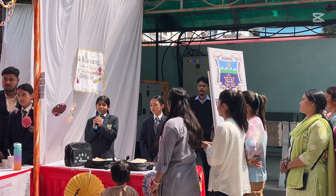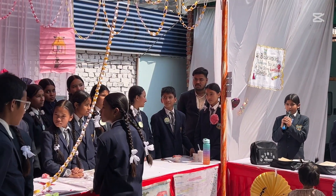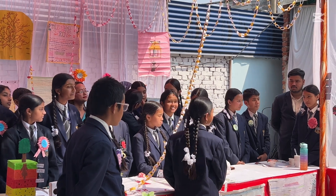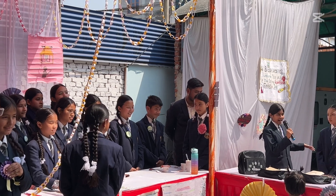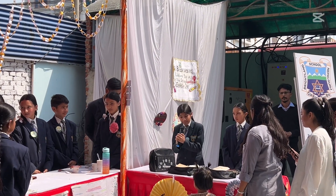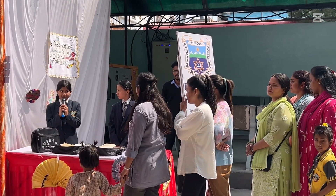Before, I used to think science was a really tough topic. But now, thanks to Kathana, science has become much easier, fun and understandable for me. First of all, what is Kathana? Kathana is like a mini lab inside a bag, where science comes out of the books and comes directly into our hands.